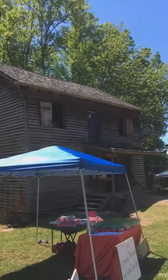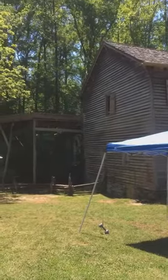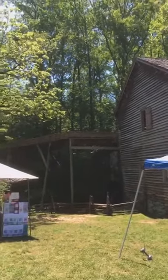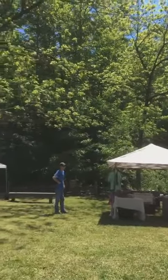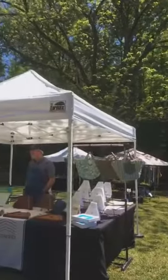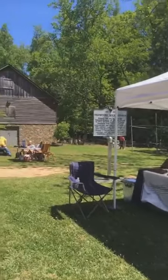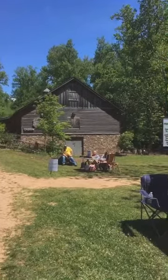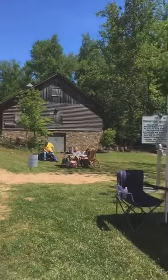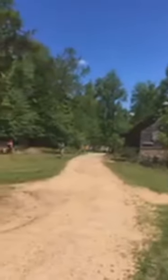This beautiful mill has been around since the 19th century — they have the water wheel there. They still grind corn and make wonderful cornmeal and grits. And there are the prehistoric rock carvings in this building here, and there are nature trails. Everybody's enjoying a beautiful day.